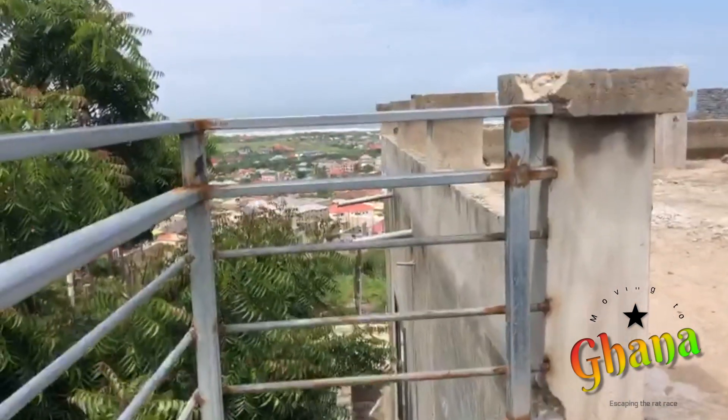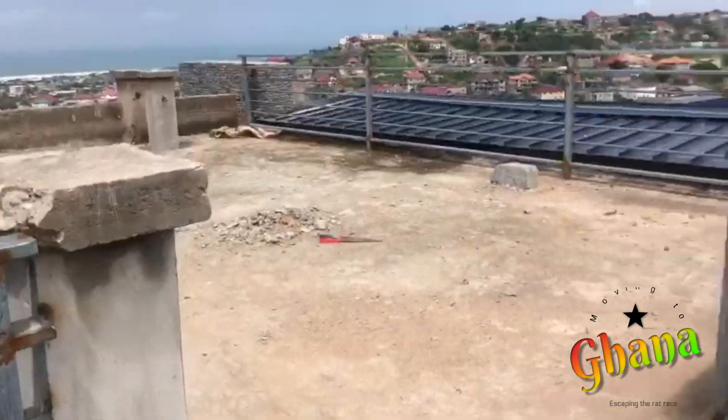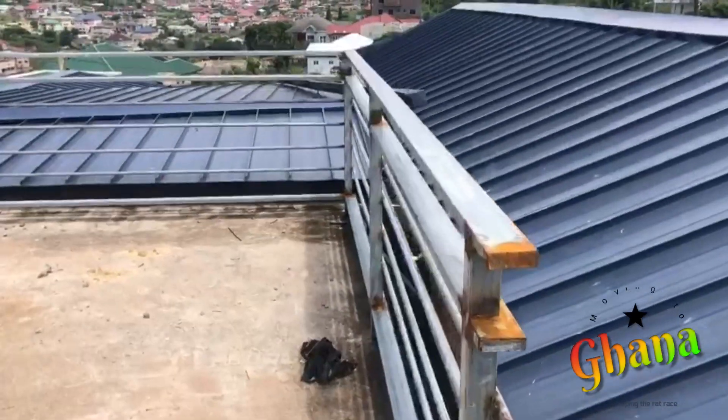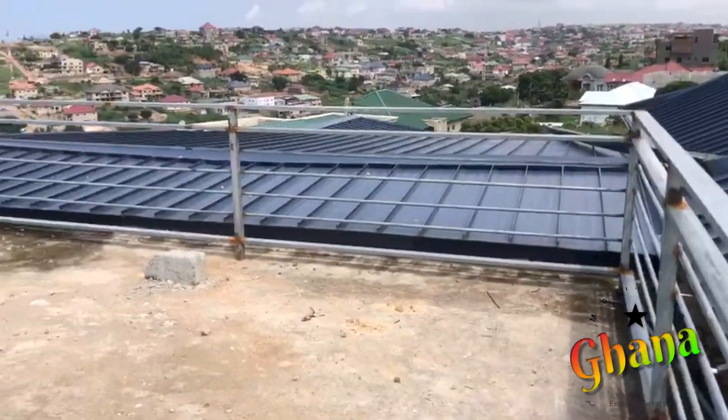This is the top roof area — same thing, we set up a canopy up here, probably a pool table, and also a barbecue.